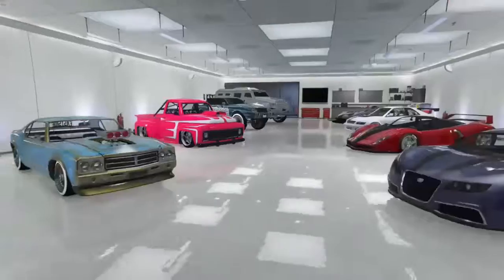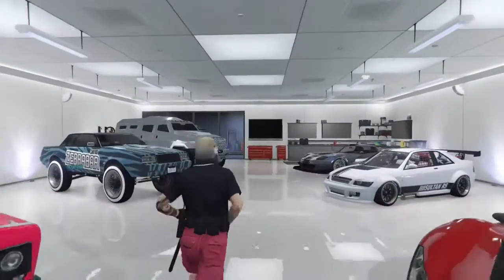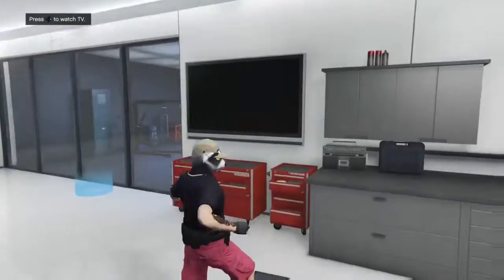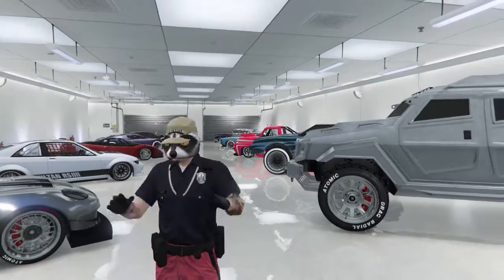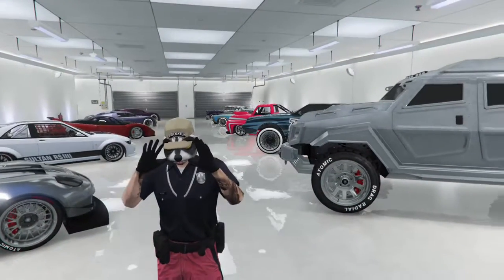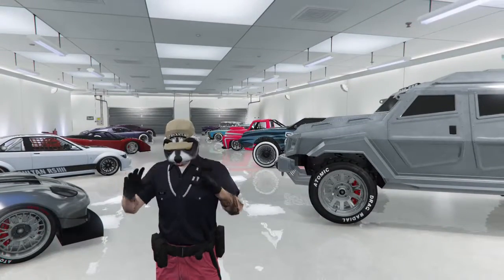Yep, that's my garage guys, I hope you did enjoy this. By the way, I'm a raccoon wearing a hat in a police uniform with shorts on — don't ask. Anyways, if you enjoyed this make sure you smash the thumbs up button. Like, subscribe, and as always, mother truckers, peace out.